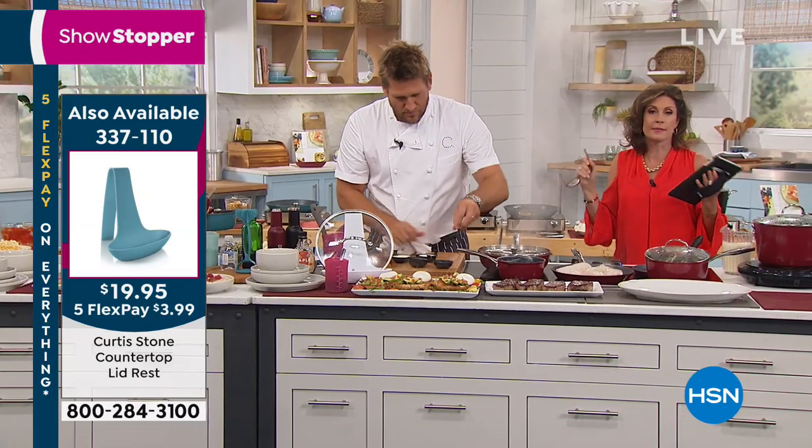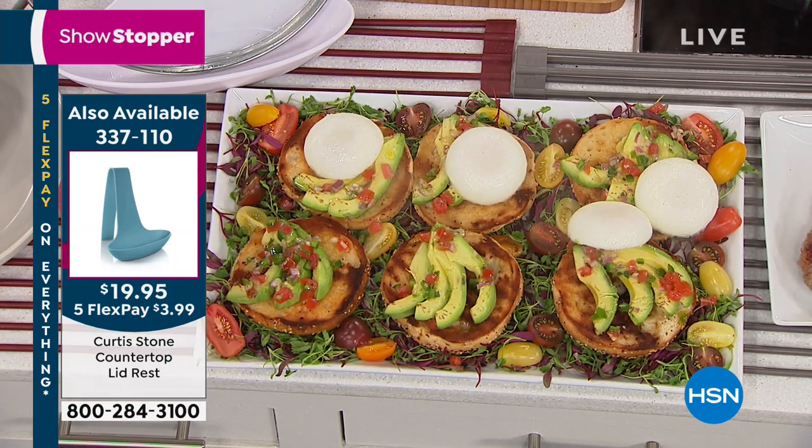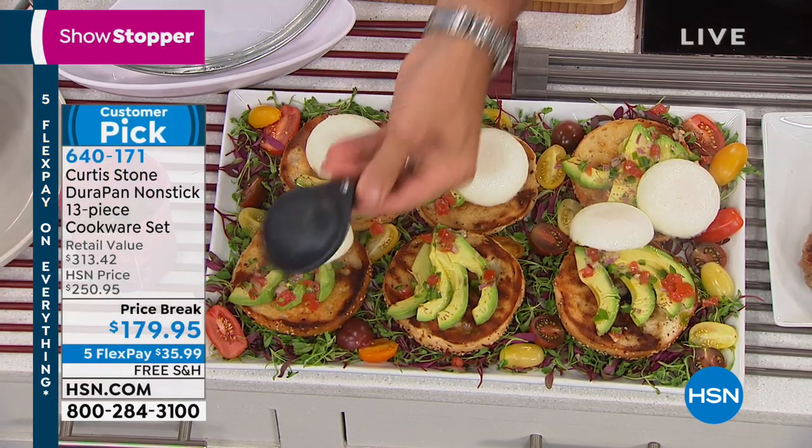I'm going to go back over to the set in a minute because you have to see the capacity — you have to see the enormity of this set. It's 13 pieces.